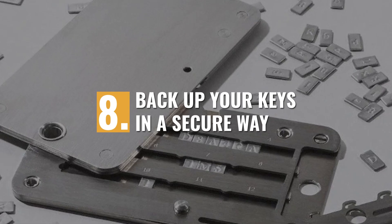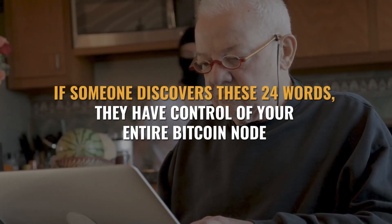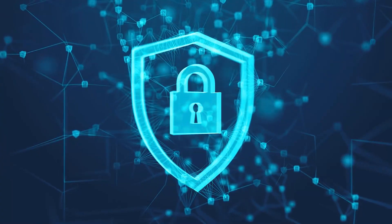Back up your keys in a secure way. Make sure that you have the seed phrase to your Bitcoin full node — those 24 words that you were given when you set it up — written down to protect yourself against fire or flood. I recommend writing them down on a steel tablet, such as the Keystone tablet that I previously reviewed. A fire and waterproof safe is also a great idea. Keep in mind that if someone discovers these 24 words, they have control of your entire Bitcoin node. So don't just throw it in a desk drawer, and definitely don't put it on your Google Drive or Evernote. Your 24-word seed phrase is the easiest and most likely way that someone is going to steal the Bitcoin on your full node.